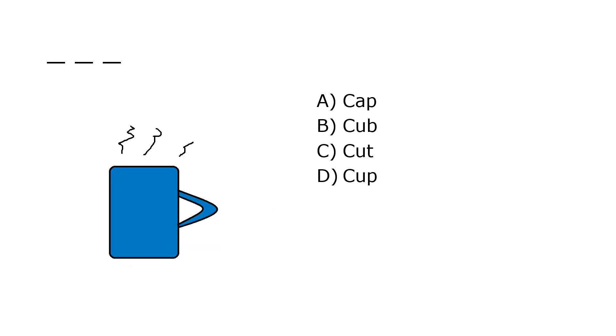What is it? A. Cat, B. Cub, C. Cut, D. Cup. Our correct answer is D. Cup.